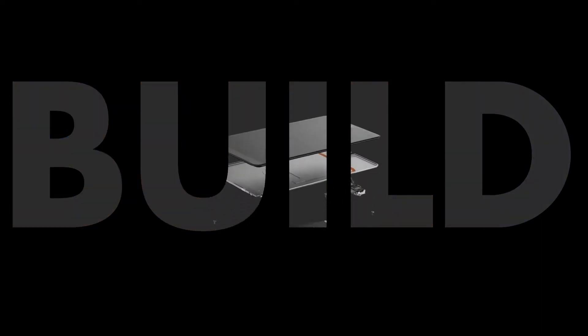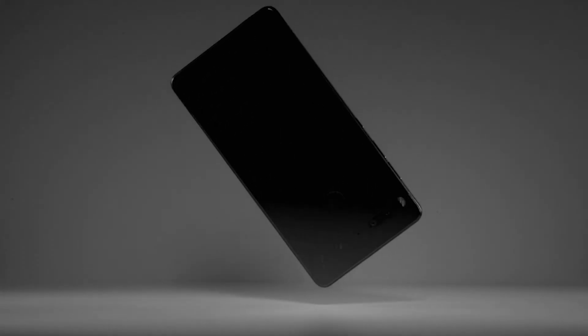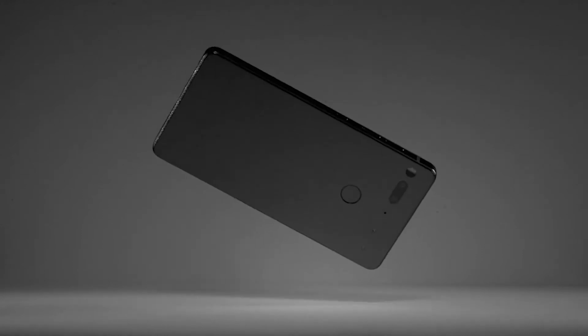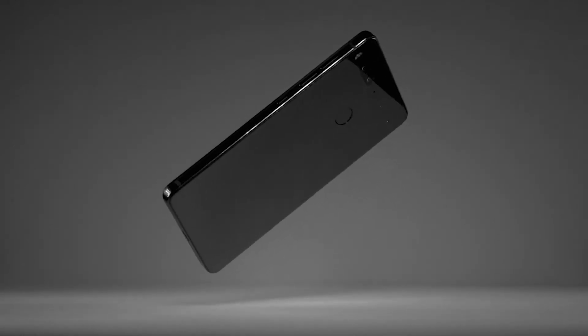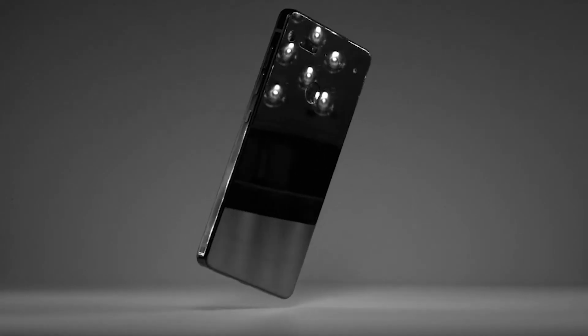Let's come to the build of the device. The device is made of titanium and ceramic, which the company claims can sustain drops pretty well. Many companies have claimed that. The edges of the device are made of titanium, the back is made of ceramic, and the front is covered with Corning Gorilla Glass 5.